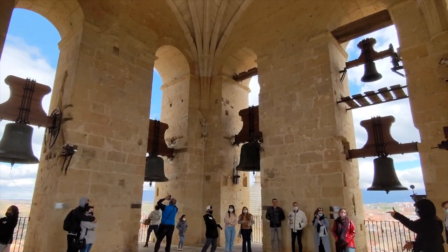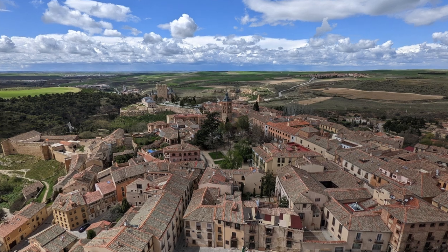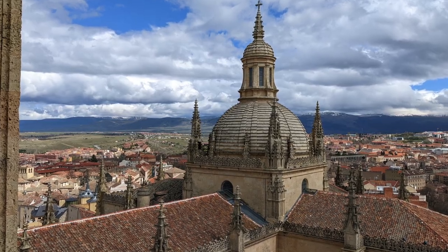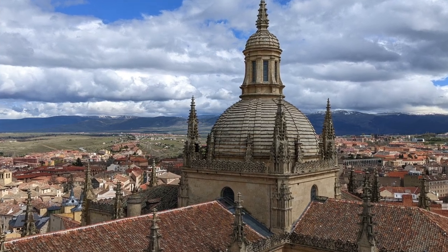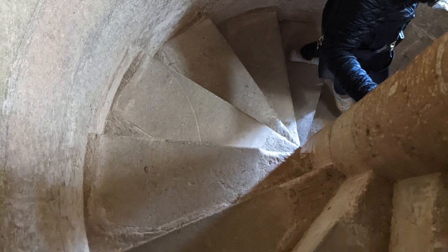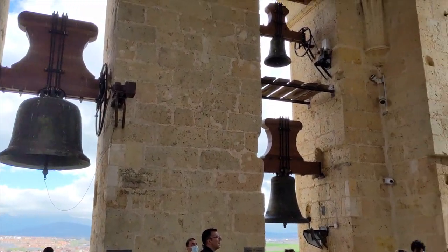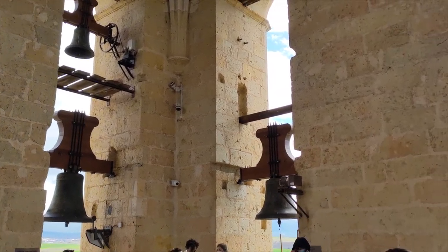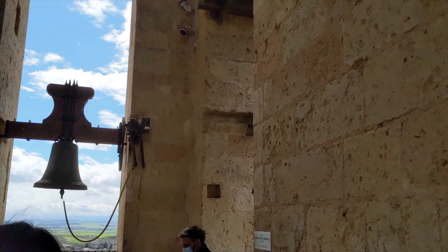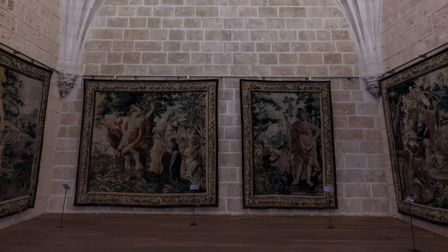Make sure you don't miss a climb up to the bell tower — this was the coolest thing I did while in Segovia. It's an exciting experience that offers visitors stunning views of the city and surrounding countryside. The climb is not recommended for people with mobility issues or fear of heights, as it involves climbing up a narrow spiral staircase that can be steep and challenging. Visitors need to purchase a ticket at the base of the tower, and the ascent up 190 steps takes around 15 to 20 minutes, with several levels where you can take a break and enjoy the views.